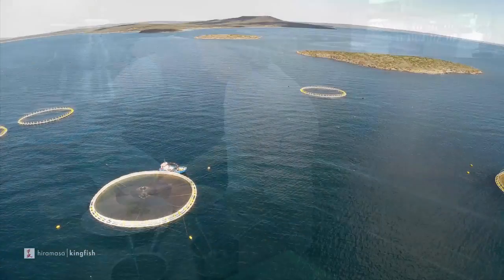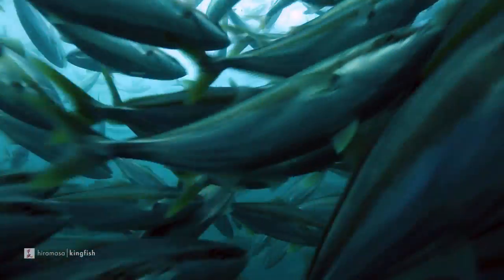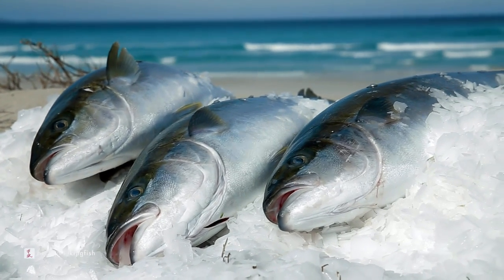The consistency in supply is right there. We can get the fish the very next day. The consistency with size with the fish, which is something that the chefs love. It's a product that I really cannot have missing on my menu.